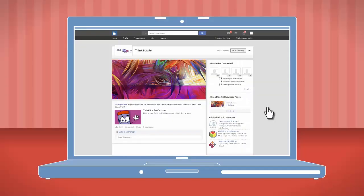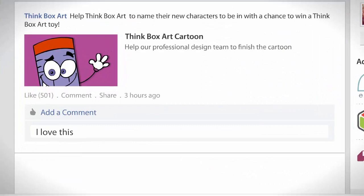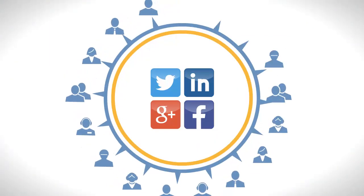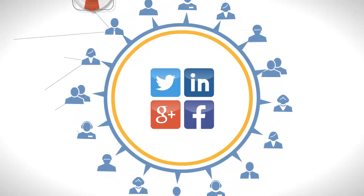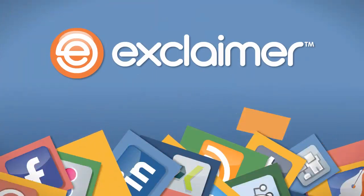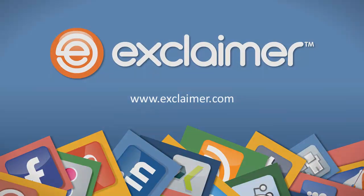Want customer feedback on your products or services? Add a signature line to get customers to share their experiences. So, combining social media accounts with email signatures is a great way to get loads of new fans for free, improve the reach of your marketing campaigns, and increase your customers' loyalty. Contact Exclaimer today and get the market-leading software solution to connect social with mail.